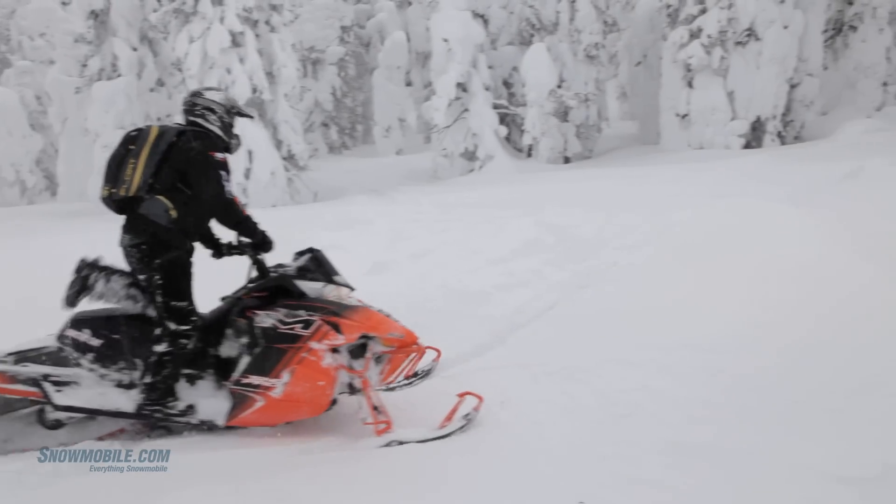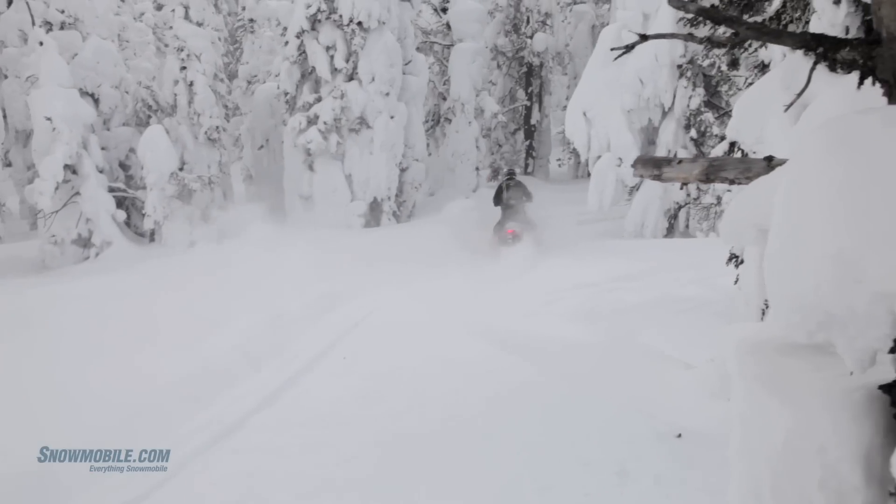All in all, we've just had a lot of fun with this sled back here in the backcountry today.